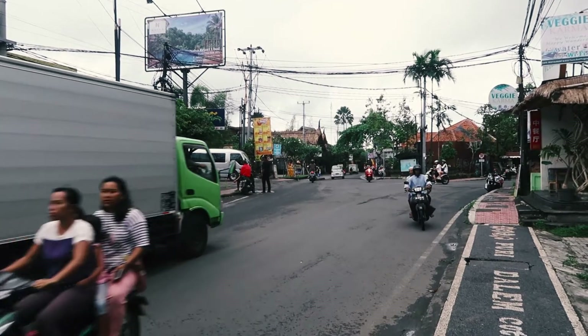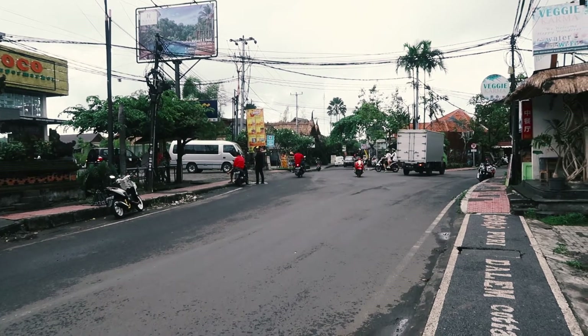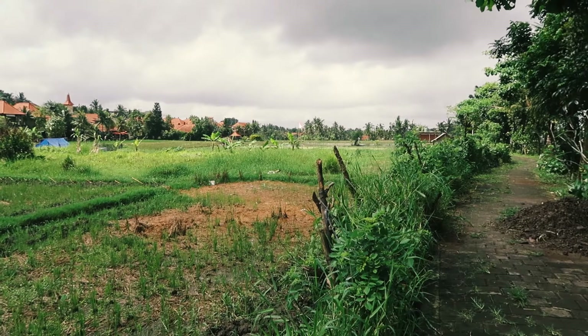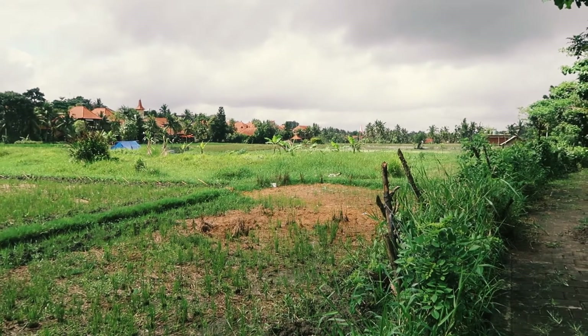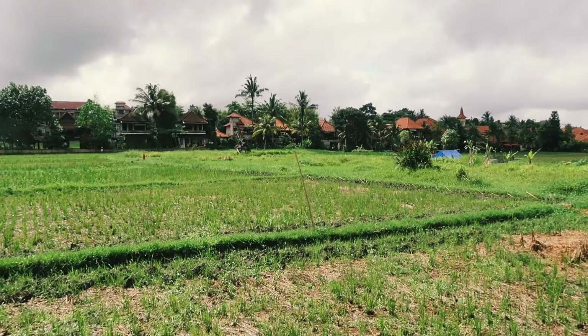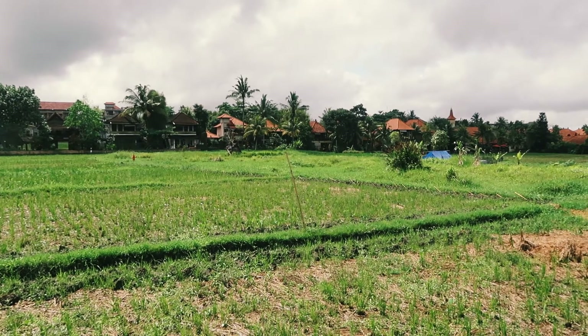Welcome to another day here in Ubud, Indonesia, on the beautiful island of Bali. Here is a first look at a rice field here in Ubud. You might be able to see the flag in the distance — that is to scare away the birds. Apparently the birds are more attracted to the rice when it is young because it's much sweeter.